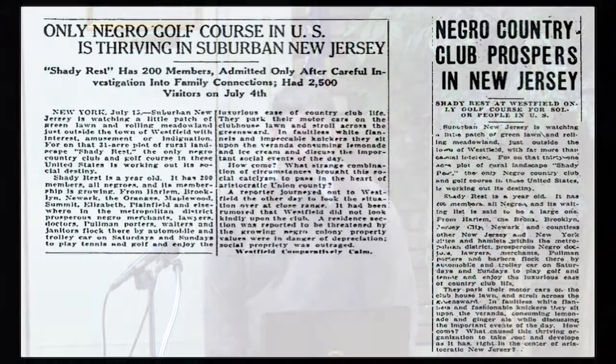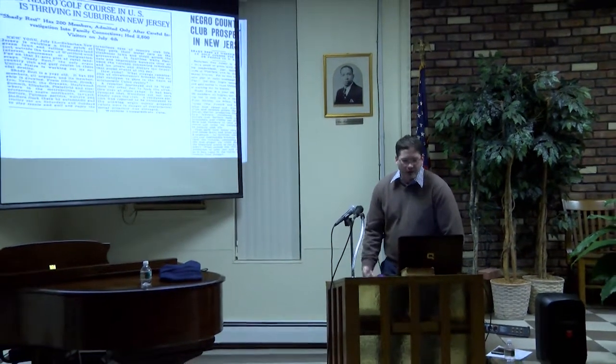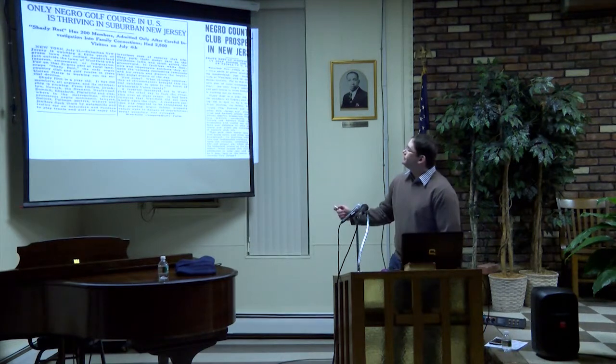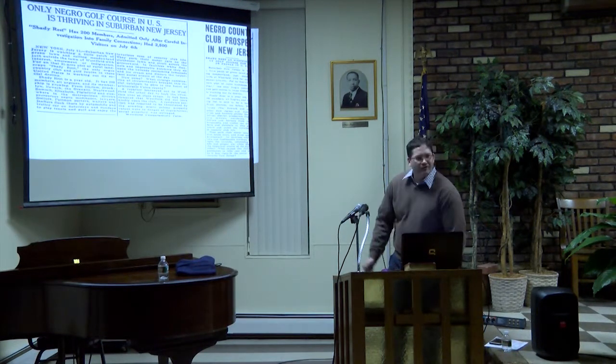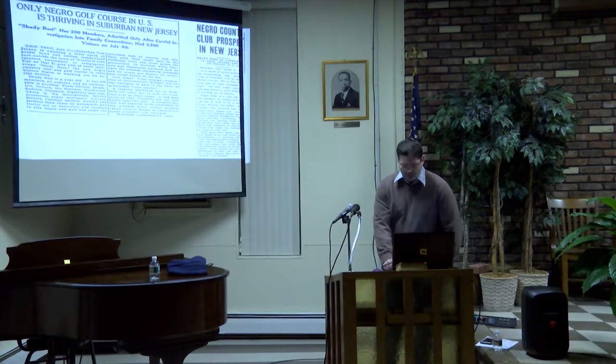There are still more articles that weren't even included in the preservation plan I did — national news. This was the Miami Herald and I think this was the Cleveland Plain Dealer. There were a lot of articles published all over the country, especially in that early 1920s period, because this was such a groundbreaking organization. They all talk about how it's thriving after being open a year and all the important people that have flocked to the organization.